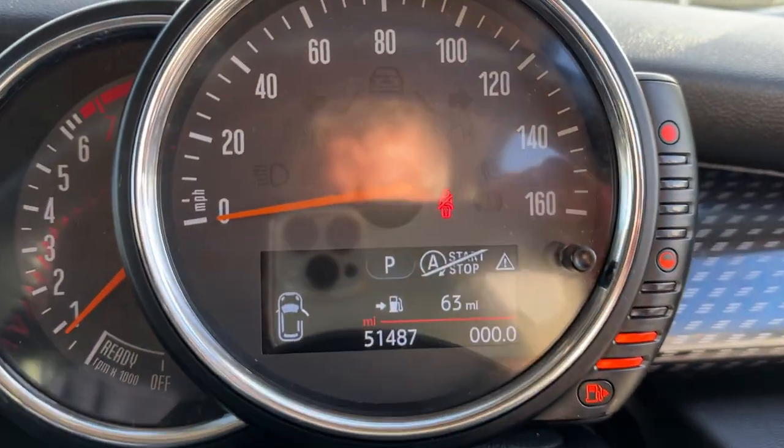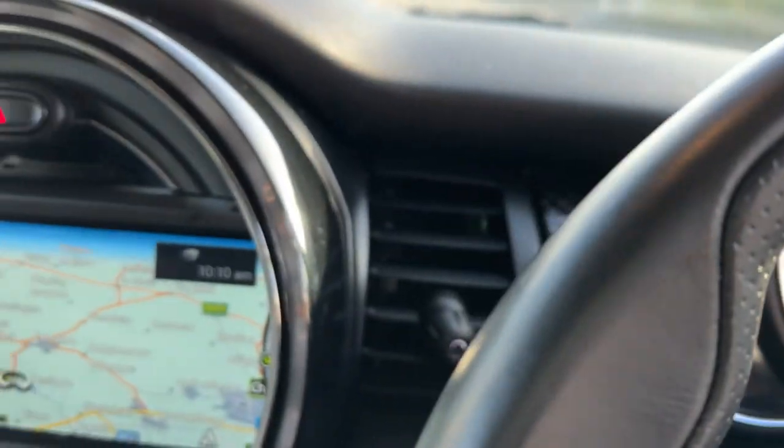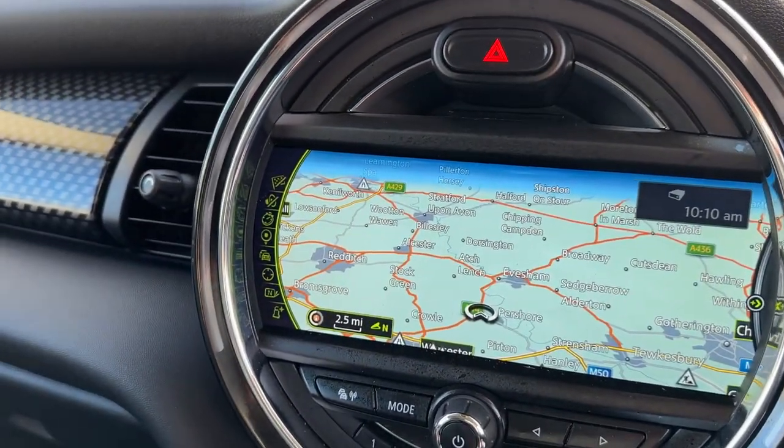The mileage is just 51 and a half thousand. The car will come with a new MOT and a fresh service ready for the new owner.